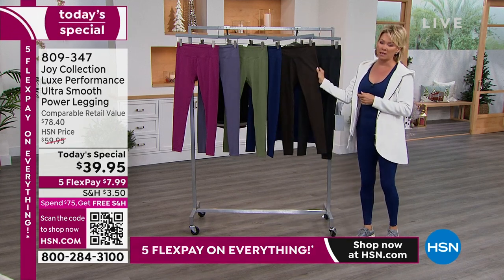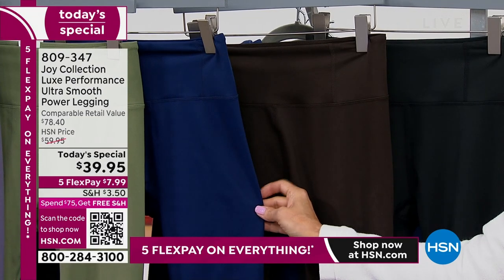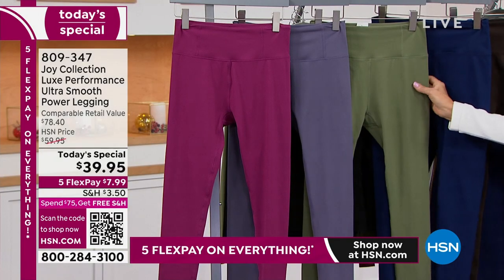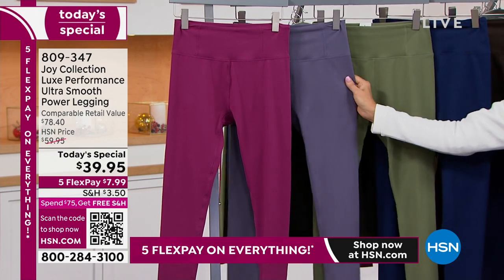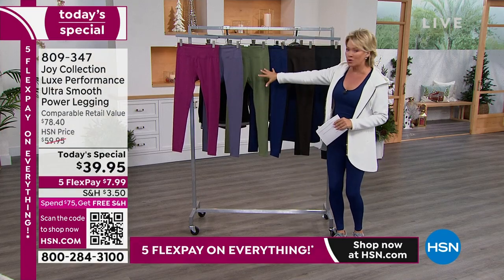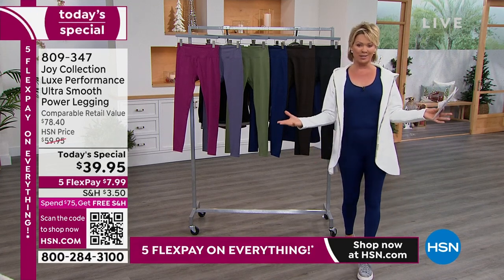This is actually the number two bestseller after black. Then we have the smooth jade that Alice is wearing today, the purple stone which is like a dusty lavender, and the fuchsia flower — a power color. Incredible to have the brights, the neutrals, and your classic. Definitely get two — with this being on Flex Pay, Joy, it's $7.99 to get a pair delivered on Flex Pay.